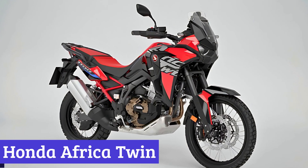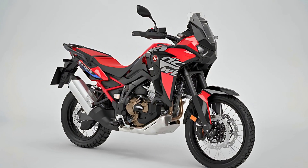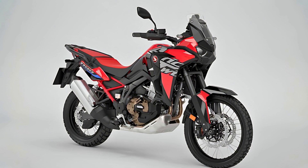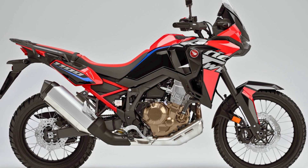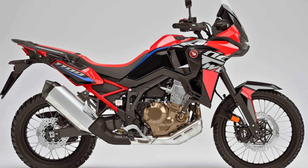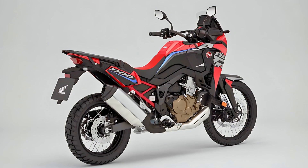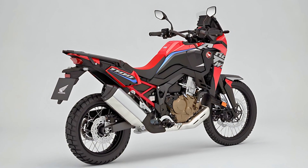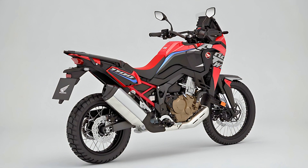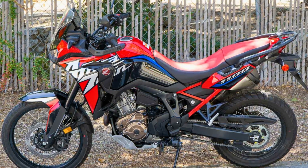Number 2: Honda Africa Twin. Honda has a rich history of producing the iconic Africa Twin, dating back to its inception in 1988. The latest iteration, the CRF 1100L Africa Twin, upholds the legacy of this large-capacity adventure motorcycle, catering to both on- and off-road enthusiasts. The 2024 Africa Twin boasts a state-of-the-art parallel twin engine with a narrow design and 1,084cc displacement, achieved through a bore and stroke of 92mm and 81mm, delivering impressive torque across the entire RPM range.